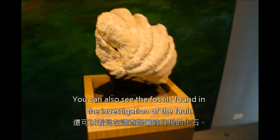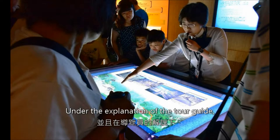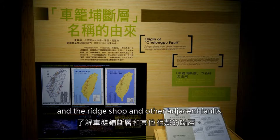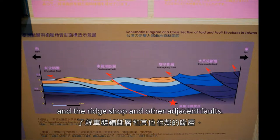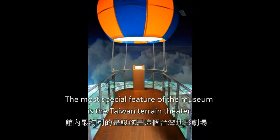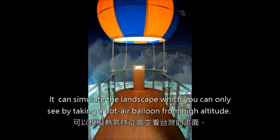You can also see fossils found during the investigation of the fault. Under the explanation of a tour guide, you can learn about the rocks of Taiwan and the rich shops and other adjacent faults. In addition, there are small props that allow you to simulate the activities of the fault. The most special feature of the museum is the Taiwan Terrain Theater.